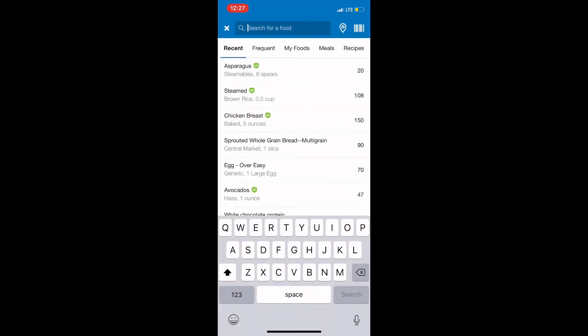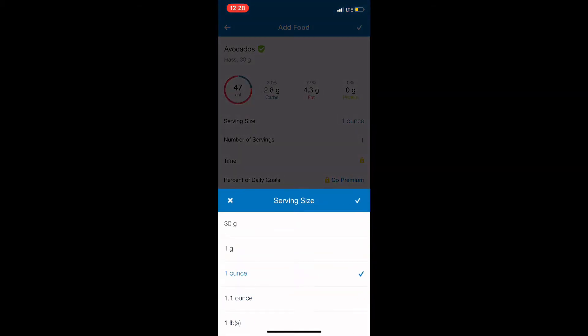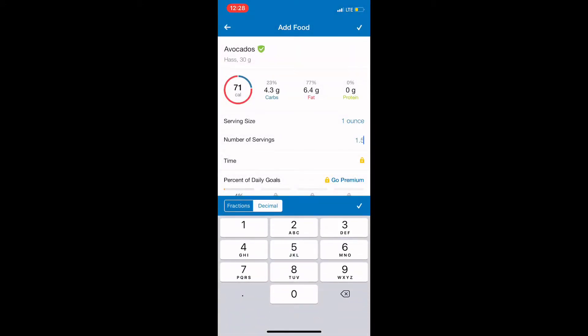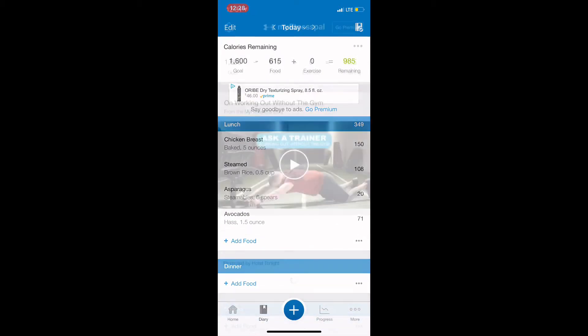Then I will search for avocado — I eat avocado quite often so it comes up towards the top, and I had one and a half ounces. You can actually change the number of servings to even say 0.5, 0.25, 0.15 — whatever you need, you can add. It doesn't have to be a whole number.